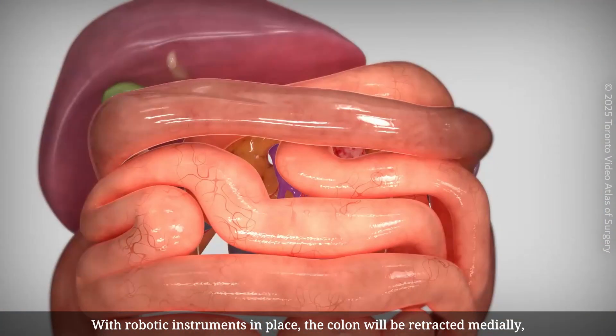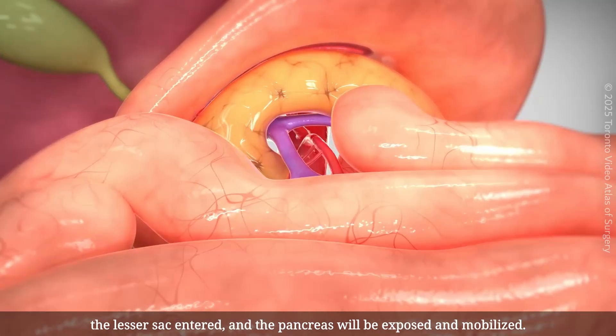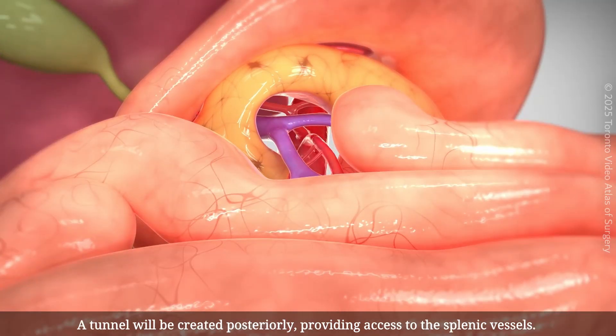With robotic instruments in place, the colon will be retracted medially, the lesser sac entered, and the pancreas will be exposed and mobilized. A tunnel will be created posteriorly, providing access to the splenic vessels.